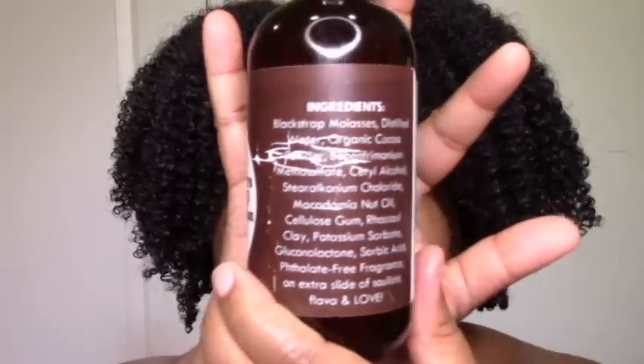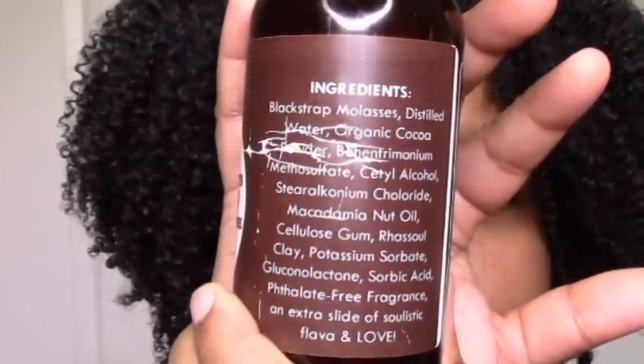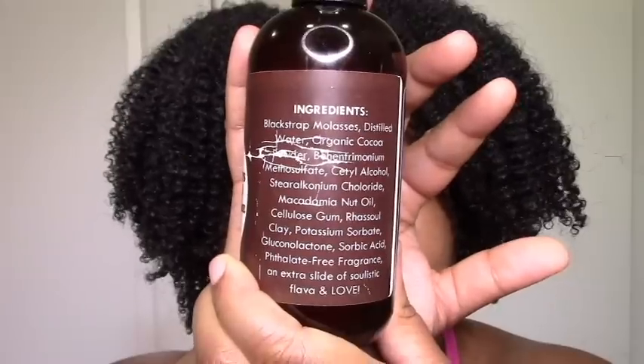Both of these might be all love for you depending on your texture. I love that it has molasses as the first ingredient — it was super moisturizing and my curls were popping. The ingredients look great, it smells great, great texture. I also love that it has cocoa powder really high up in the list. Cocoa is supposed to be good for hair — not just for scent but officially good for hair. And it has macadamia nut oil, which sounds fancy.